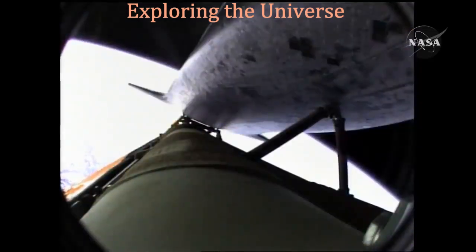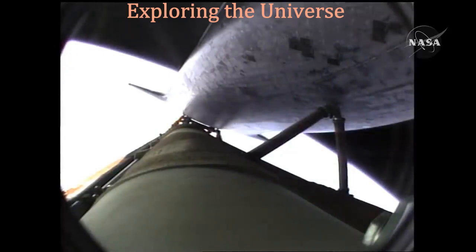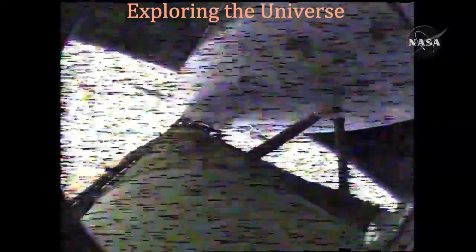Coming up on the seven and a half minute mark into the flight, the main engines will once again be throttled down to limit the stress on the shuttle and its six crew members to that of three times the effect of gravity. Atlantis approaching a speed of more than four miles a second.